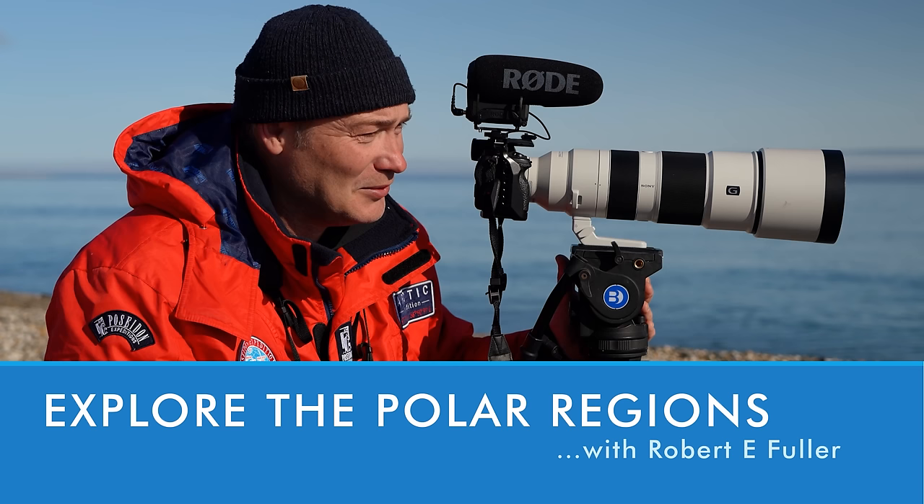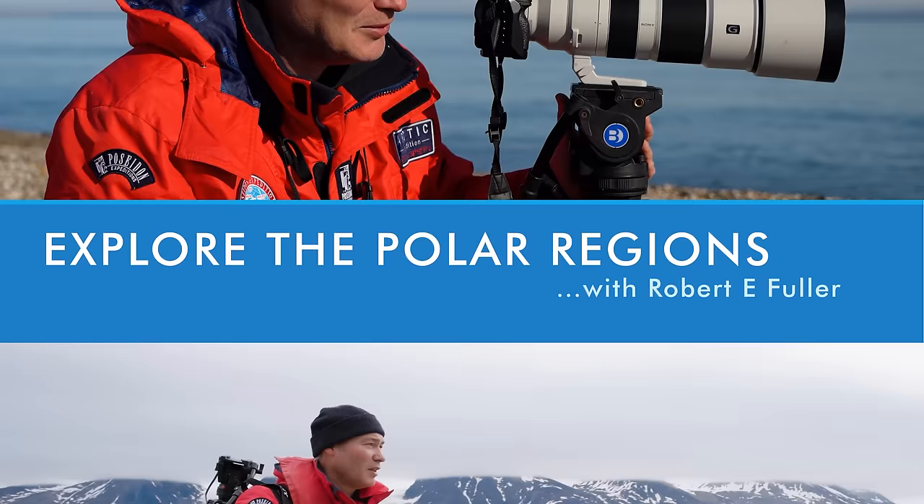Hello everyone, thank you for joining me today on my webinar. I'm Robert Fuller, wildlife artist and filmmaker. I've been lucky enough to travel all over the world, but today I'm going to talk to you about the polar regions.